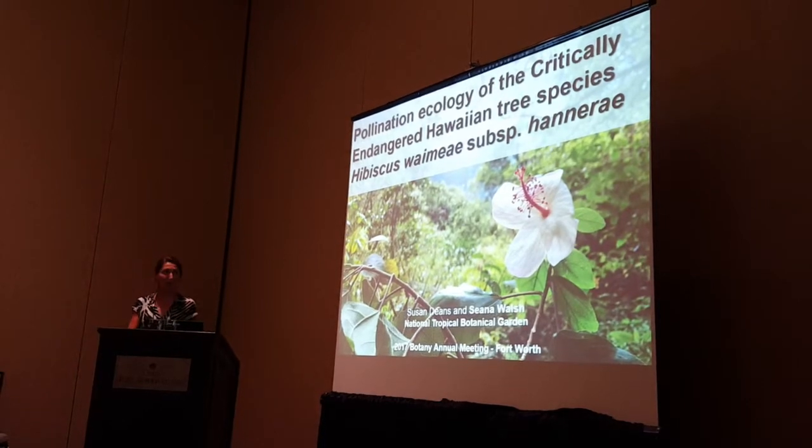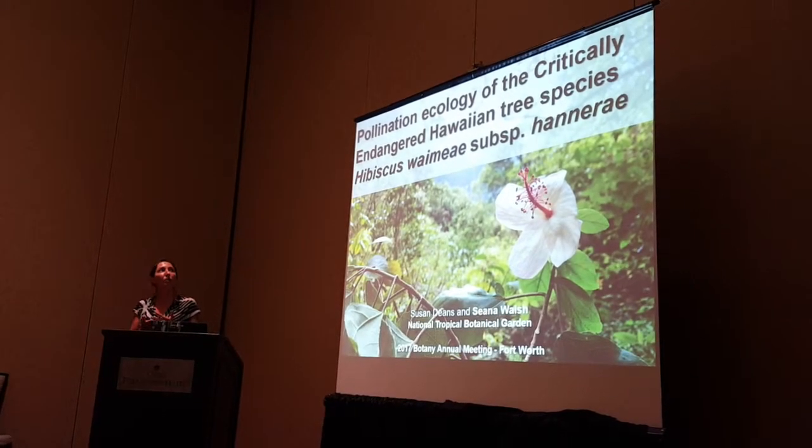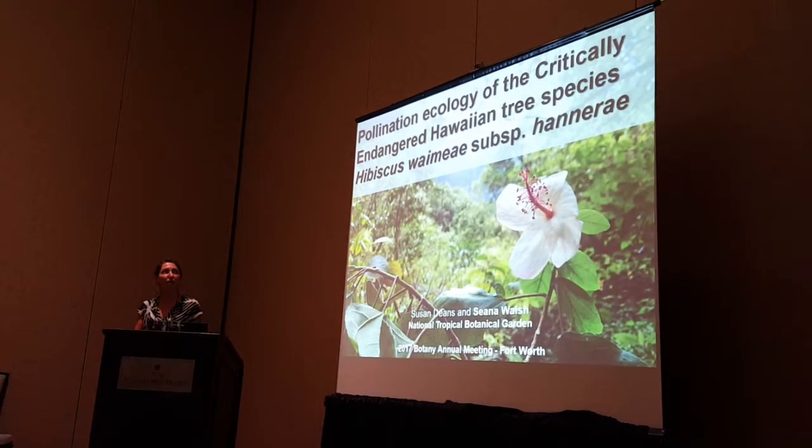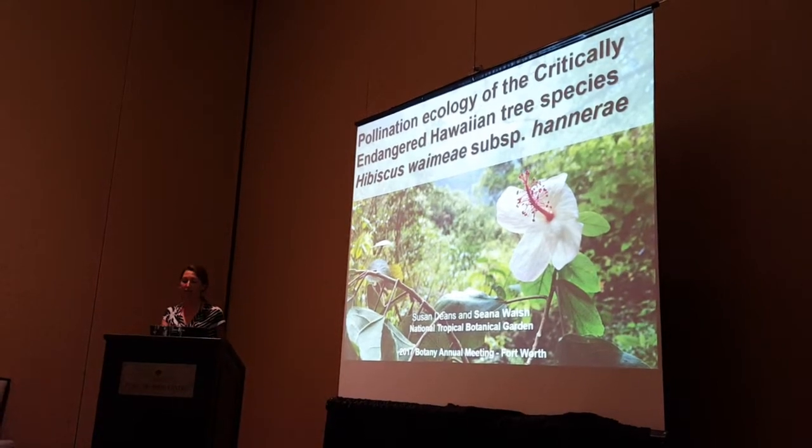I'll now be presenting some preliminary results on our research investigating the pollination ecology of the critically endangered Hawaiian tree species, Hibiscus waimeae subspecies hannerae.